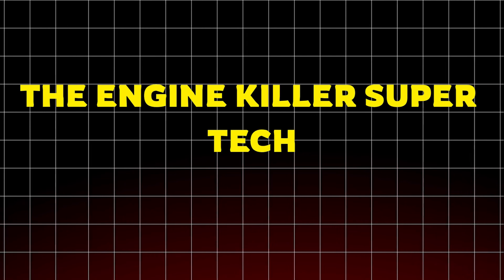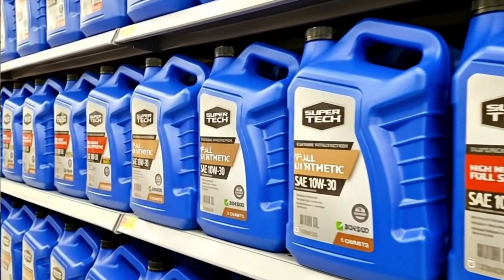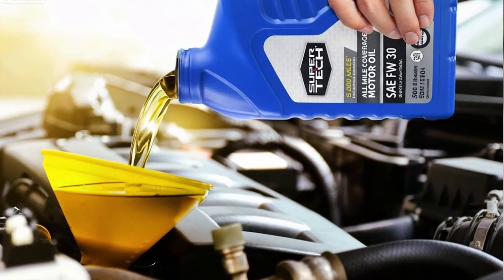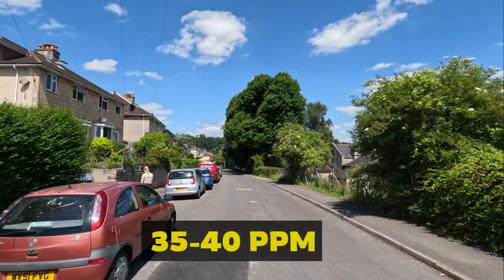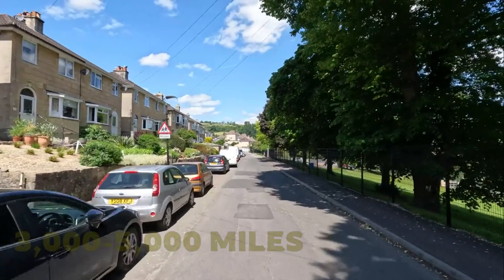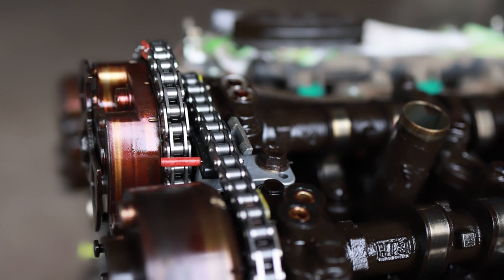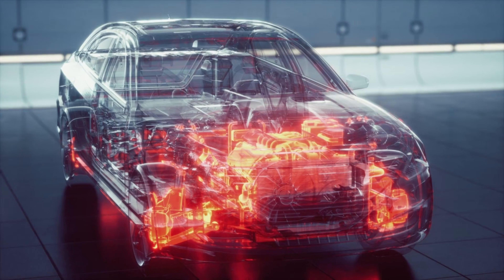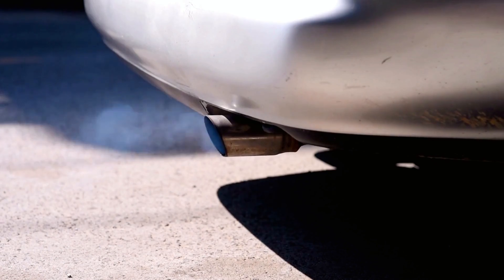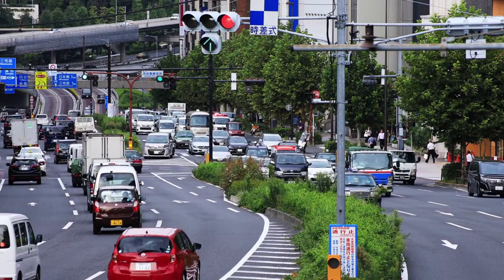The engine killer: Supertech — the oil I would never run, even if free. Supertech looks cheap and convenient on the shelf, but lab numbers tell a terrifying story. Blackstone tests show Supertech used oil consistently with very high wear metals — iron, copper, and aluminum often spike above 35 to 40 ppm after just 3,000–5,000 miles. Bearings, cylinders, and valvetrains see metal-to-metal contact far sooner. Viscosity stability is a disaster: under normal highway heat it thins out quickly, failing to maintain its SAE grade. In cold starts it struggles to flow, delaying lubrication. Flashpoint is low, prone to early ignition in high traffic or heat.